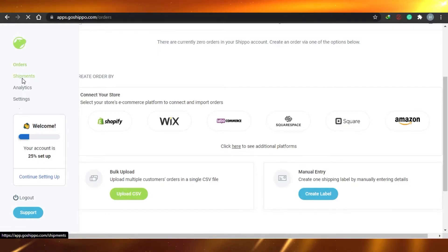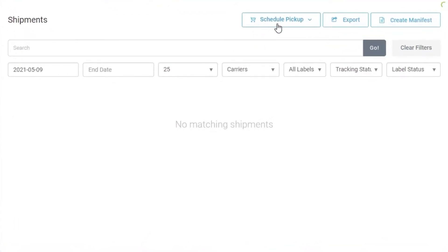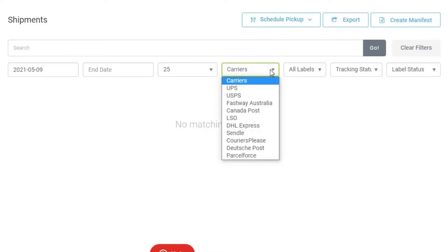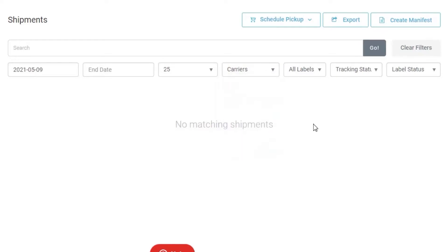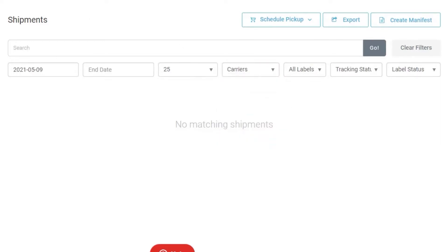In the Shipments section on Shippo, you can schedule pickups, export data, or create manifests. Under Carriers, you can see options including UPS, USPS, Fastway, Australia Post, Canada Post, LSO, DHL Express, and many others, allowing you to select any carrier and proceed with your shipment.